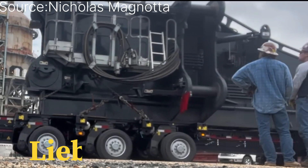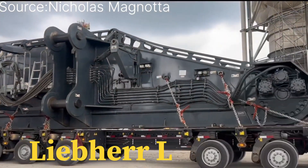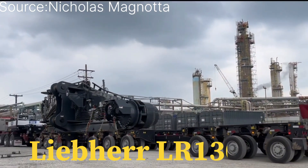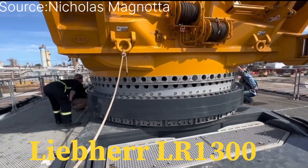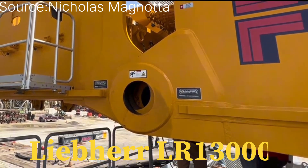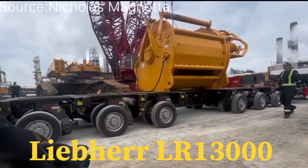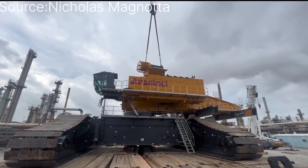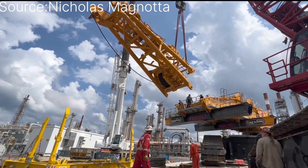Welcome to an exciting journey with the Liebherr LR-13000. This cutting-edge heavy-duty crane is designed to tackle the toughest construction projects, from towering skyscrapers to massive bridges. With its modular design and advanced technology, it ensures seamless pre-job preparation, including site surveys, load calculations, and safety protocols.